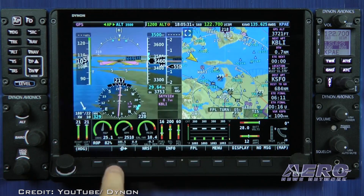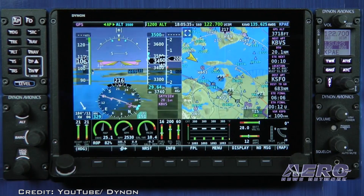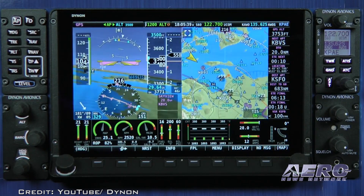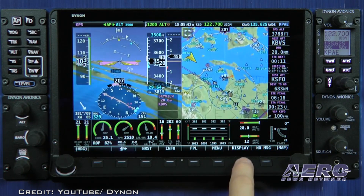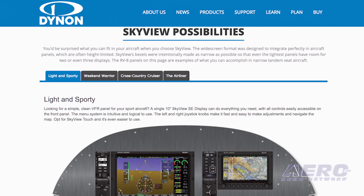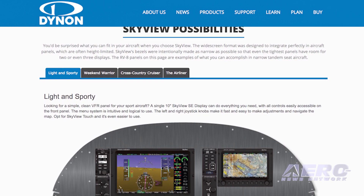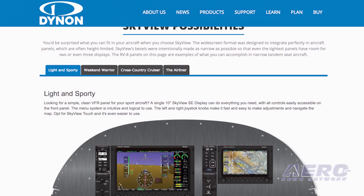Unlike portable ADS-B receivers, Skyview and AF5000 pilots receive full ADS-B and radar traffic when the SV-ADS-B-472 is paired with Dynon's Mode S transponder and SV-GPS-2020. The smaller dual-band SV-ADS-B-472 is priced at $795. If you already own an SV-ADS-B-470, Dynon has a trade-in program available for existing customers.